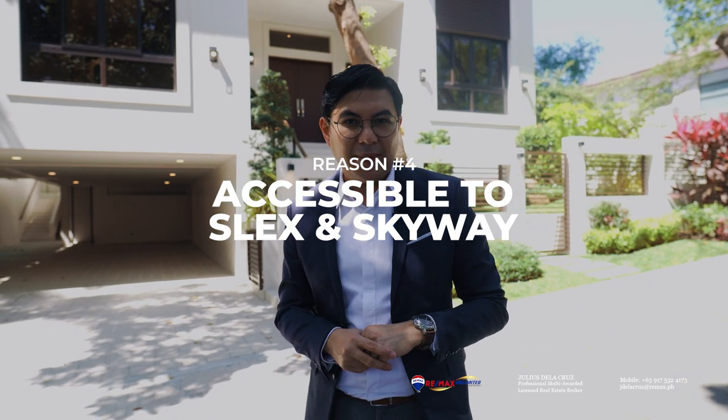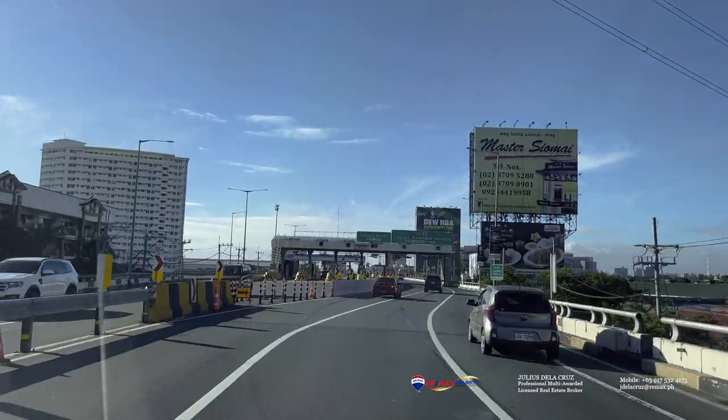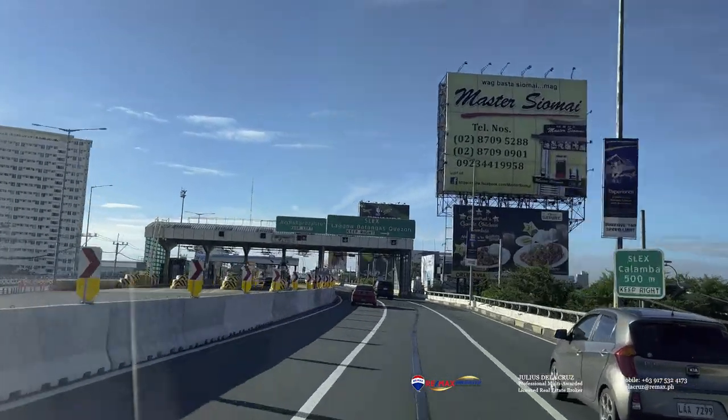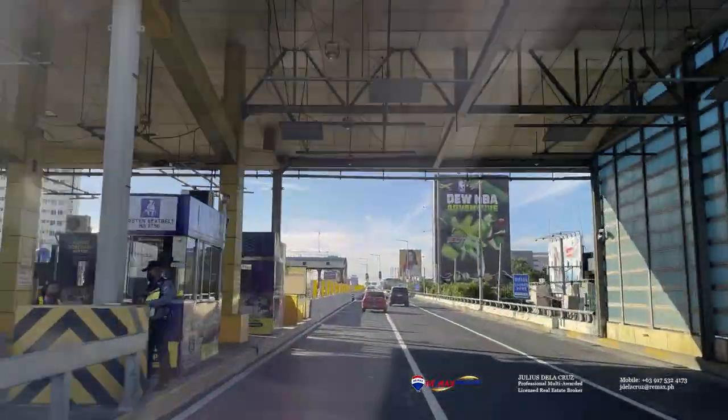The fourth reason why we love Hillsborough is because of its accessibility with the South Luzon Expressway and the Skyway. This gives you an unfair advantage compared to many other villages in the country, because once you're on the Skyway, accessibility is quite easy whether you are northbound or southbound.